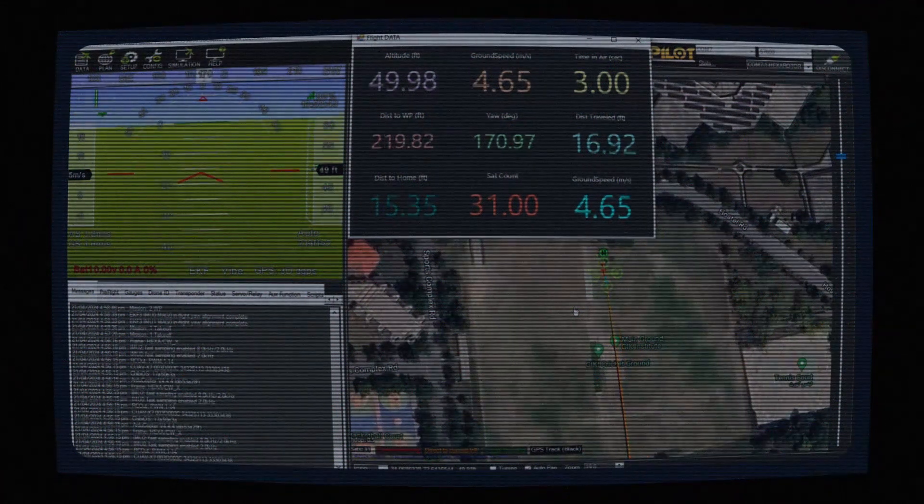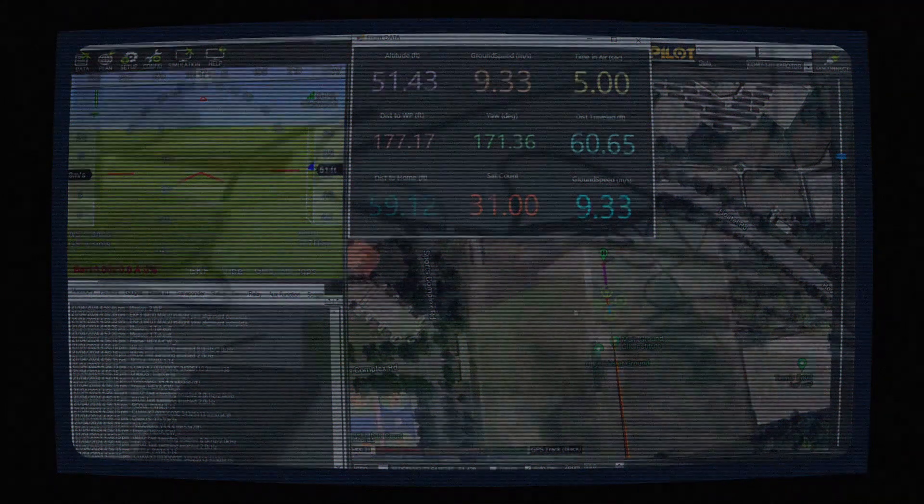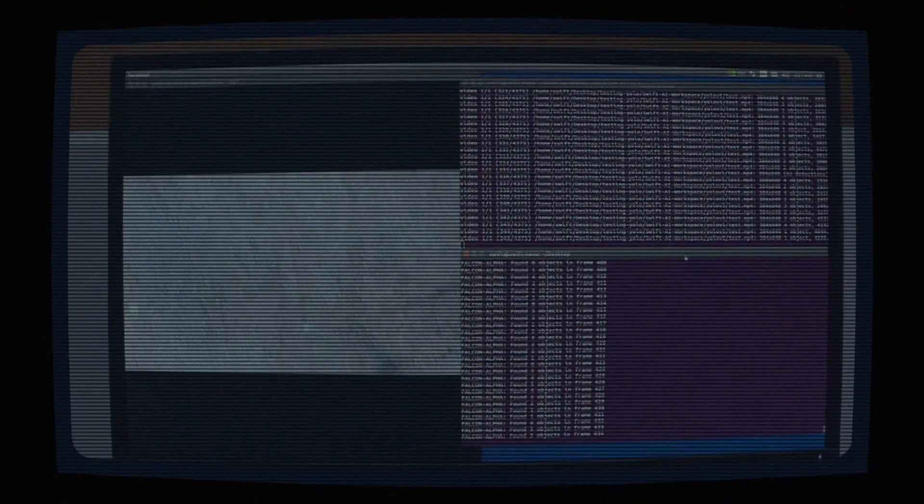Our onboard processing system is powered by the Nvidia Jetson Nano. This powerhouse is on the lookout for targets in the scan zone, pinpointing their coordinates and giving the autopilot the green light to execute the perfect airdrop.